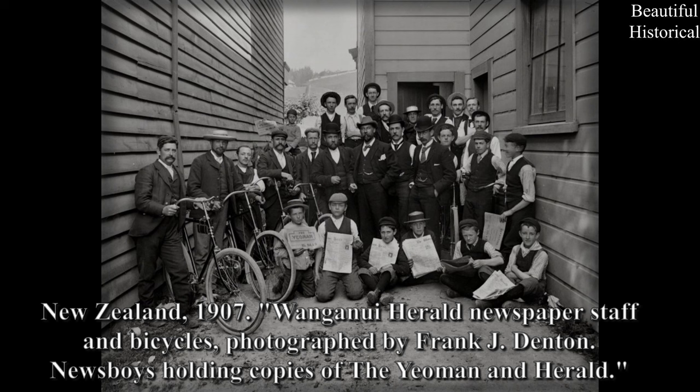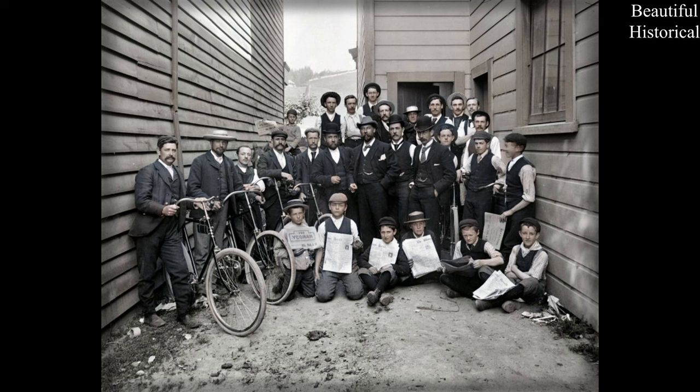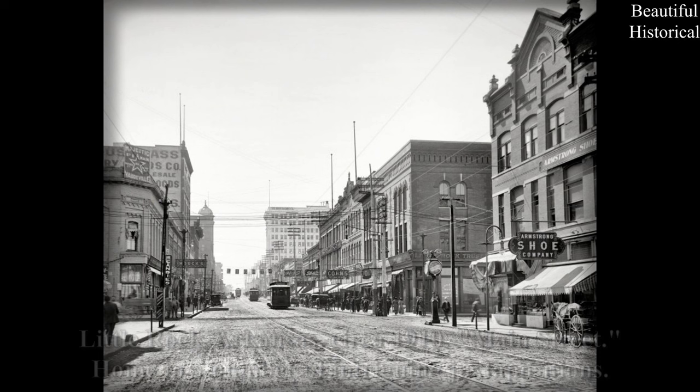New Zealand, 1907. Whanganui Herald newspaper staff and bicycles. Photographed by Frank J. Denton. Newsboys holding copies of the Yeoman and Herald. Little Rock, Arkansas, circa 1910. Main Street — home to a number of intriguing juxtapositions.